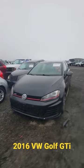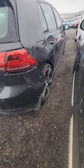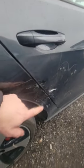Today at the auction I came across this 2016 Volkswagen Golf GTI. Check this out guys — here is the damage. Looks like the back wheel got pushed back a little bit, so there's damage on the door and quarter panel.